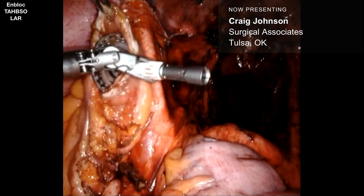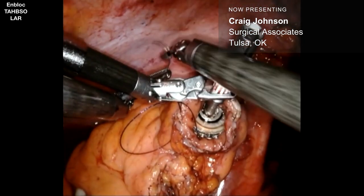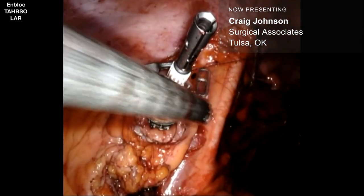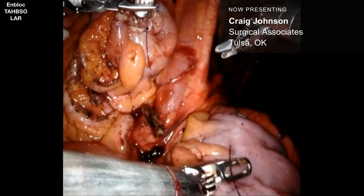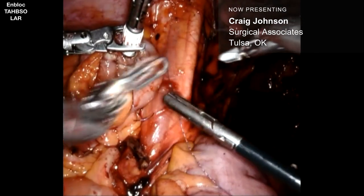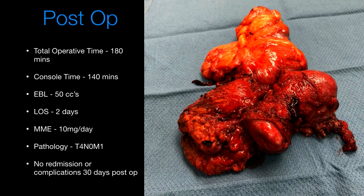I place the anvil through the vagina. I use a large clip applier to control and stabilize the anvil, then put a purse string suture in. I've gone away from using the V-lock because it's really hard to cinch up around the base of the anvil — I now use straight 2-0 prolene. We then do the anastomosis. Here's the specimen — you can see the cervix and uterus attached to the tumor. Total operative time was 3 hours, 2 hours 20 minutes on the console. Minimal blood loss. The patient stayed only 2 days with a morphine equivalent of 10 mg per day. Pathology showed T4N0M0 due to metastatic disease to the liver. She did very well postoperatively.